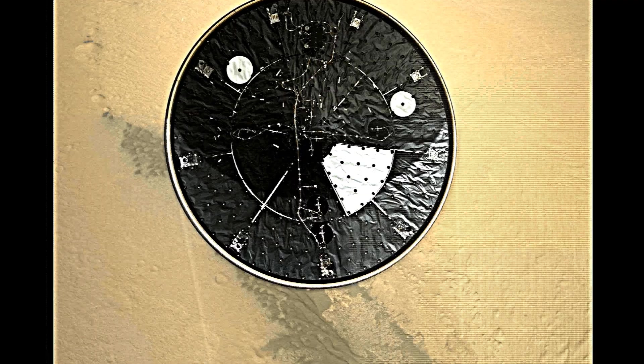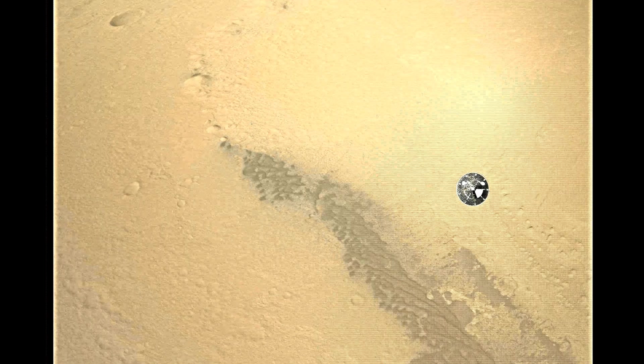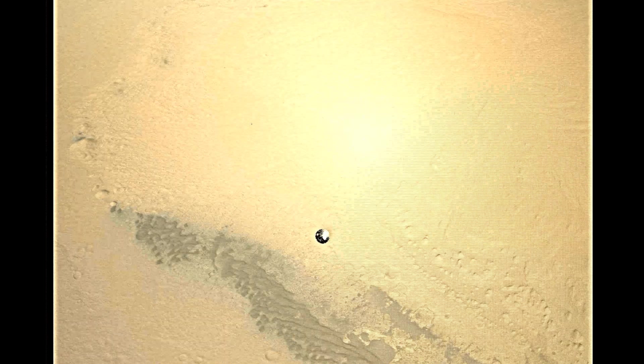We are decelerating. Wrist mode under 10 kilometers. Decelerating and descending. We are at 150 meters per second. Dynamics phase. Come back again with wrist mode dynamics. Wrist mode is nominal.